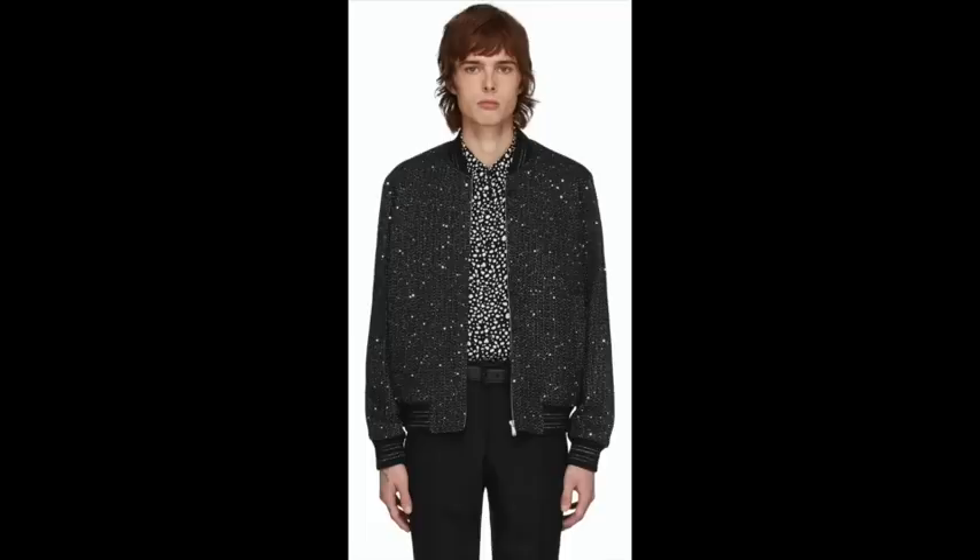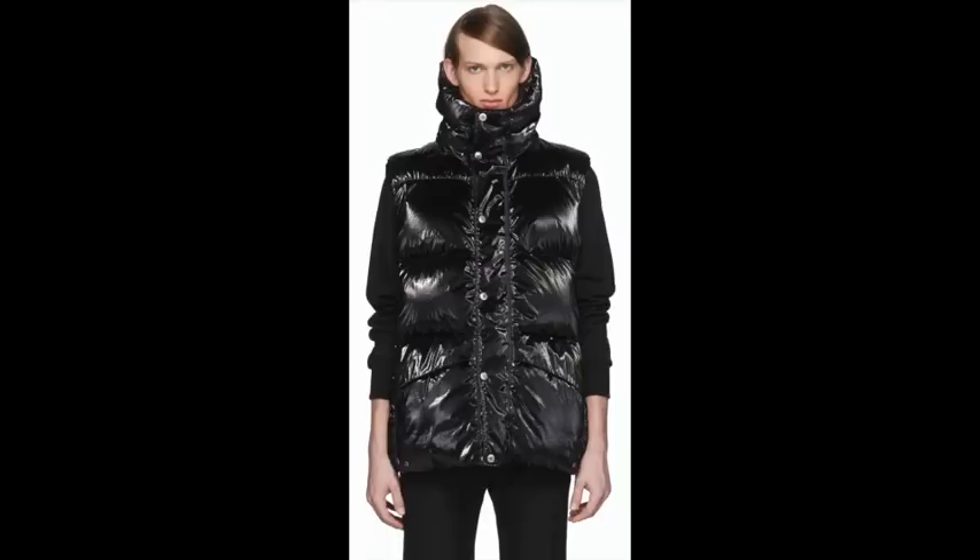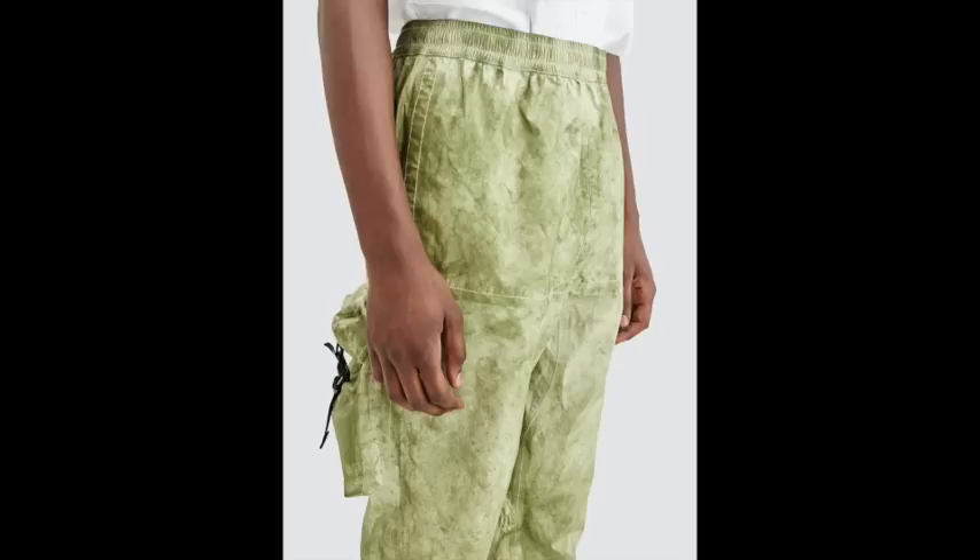Tip number three: focus on texture and cut, and worry about color later. I end up getting so drawn in by certain colors that I buy pieces that are actually not that cool or interesting. I've started recently focusing first on texture and the cut of the clothing and then figuring out if I want something in that color. Texture — I'm talking about the hand of the garment, but more importantly the visual look of the textile under full natural sunlight.